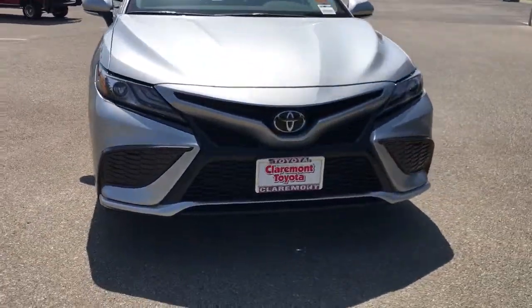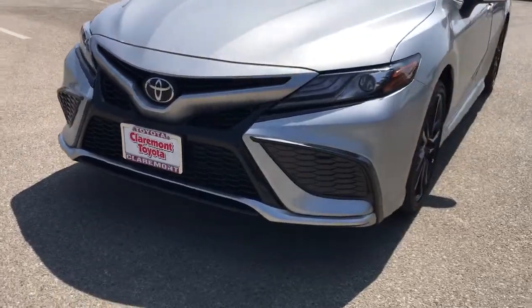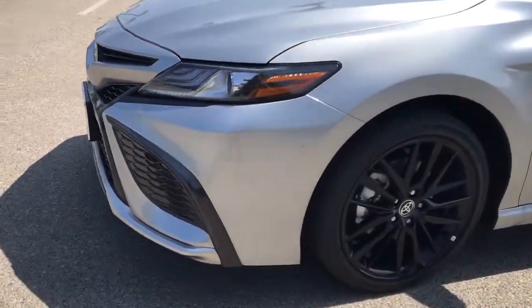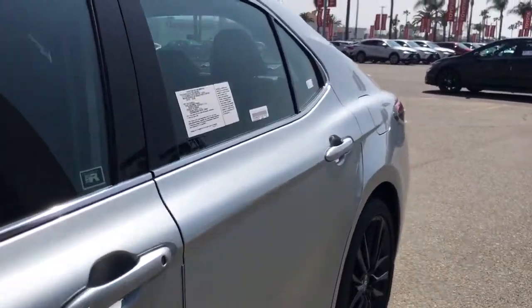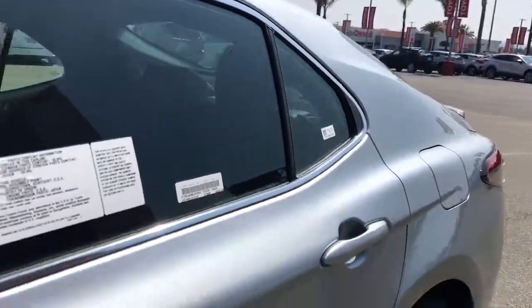Keyless entry, backup camera, heated mirrors, satellite radio, power passenger seat, keyless start, adaptive cruise control, remote engine start, lane-keeping assist, multi-zone AC.